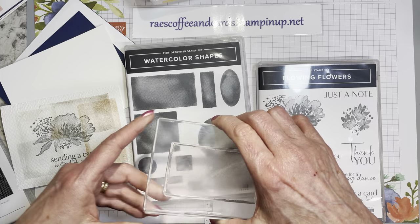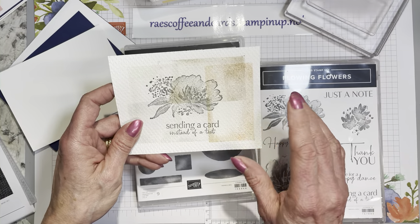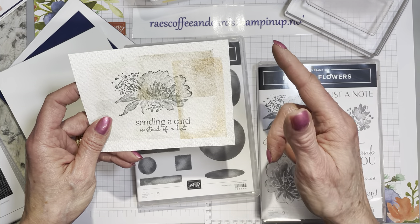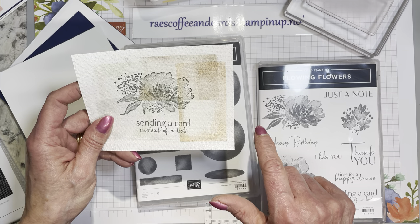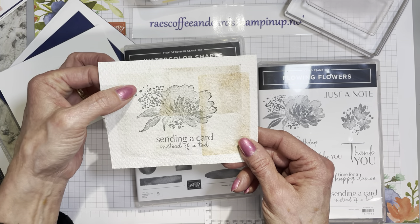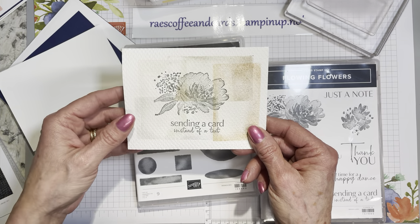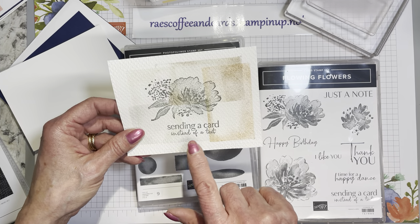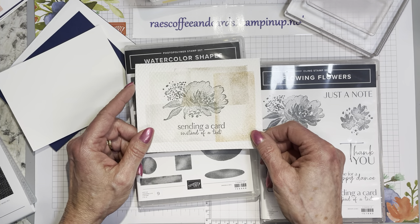Cinnamon cider and even soft suede can be a pretty intense color. I'm pretty sure this might have been third generation on the cinnamon cider and soft suede, probably second generation on the Sahara sand and smoky slate, because those colors aren't just real intense anyway. Then full strength with the basic gray for the sentiment and the flower. I thought, that's not bad.